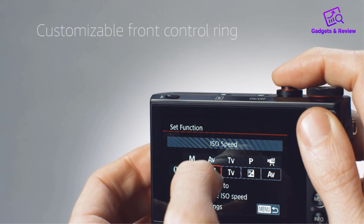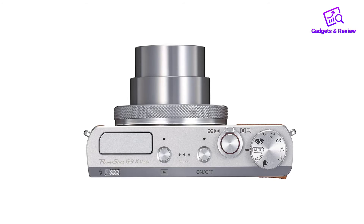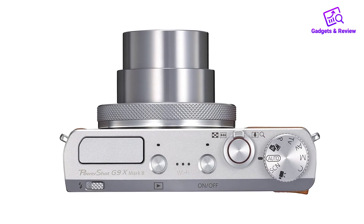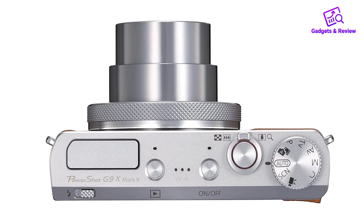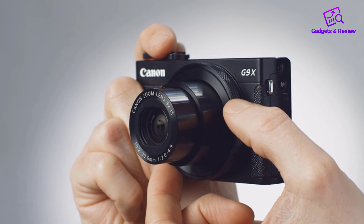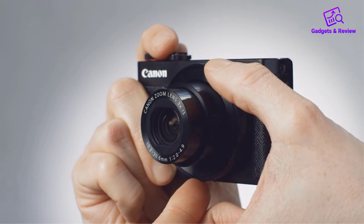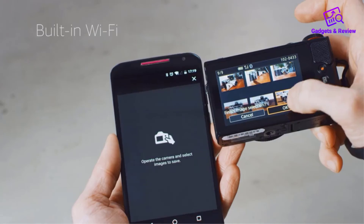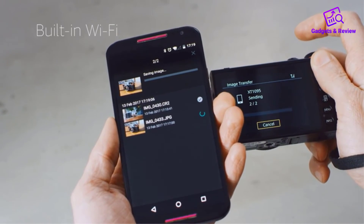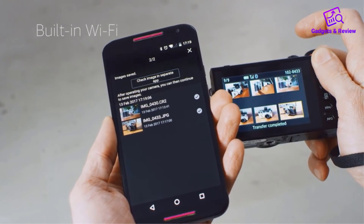Features: body type — compact; max resolution — 5472 x 3648; effective pixels — 20MP; articulated LCD — fixed; screen size — 3.0 inches; format — MP4, H.264; storage types — SD, SDHC, SDXC; USB — USB 2.0.